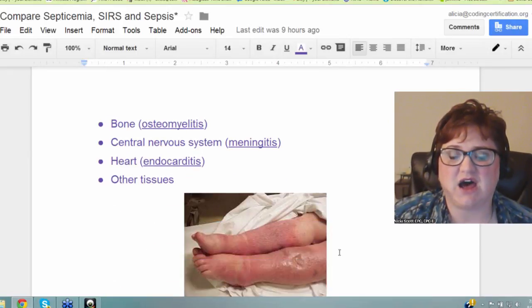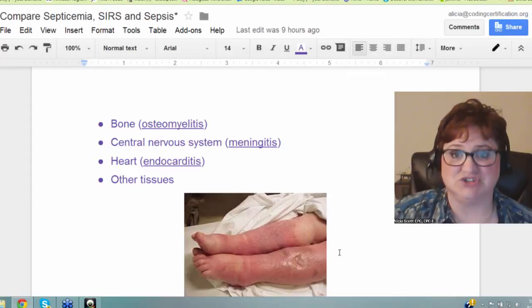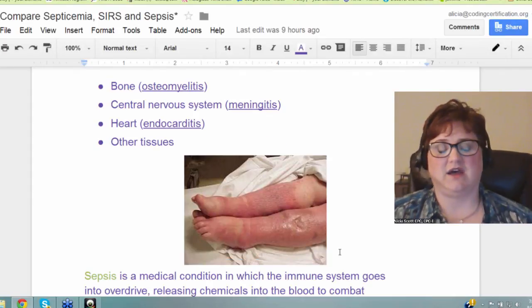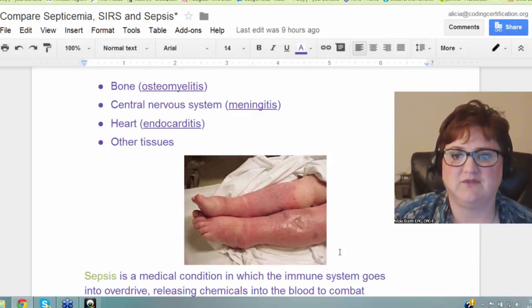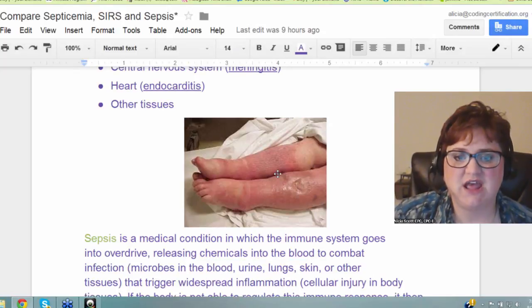Here is osteomyelitis, which is an infection of the bone. Central nervous system infection would be meningitis — you've heard stories about somebody who got sick, they did a spinal tap, found meningitis, and they were gone very quickly. Endocarditis is an infection of the heart muscle and other tissues. Here is a picture of a person who has septicemia that started in the legs — you can see a wound with lots of swelling, there's usually a rash, and it progresses very quickly.